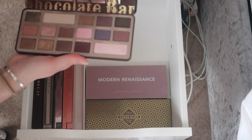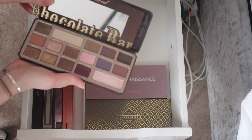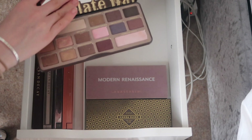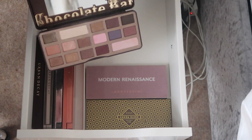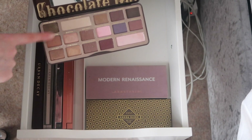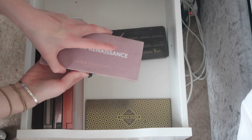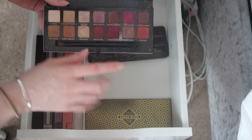I have the Two Faced Chocolate Bar Palette — it's a bit destroyed. When I first got it I was kind of disappointed but now I actually love it and use it so regularly. I use three colors in particular as a combination and they're just so pretty. I forgot there was even a pink in here. I'm definitely keeping this because I use it all the time.